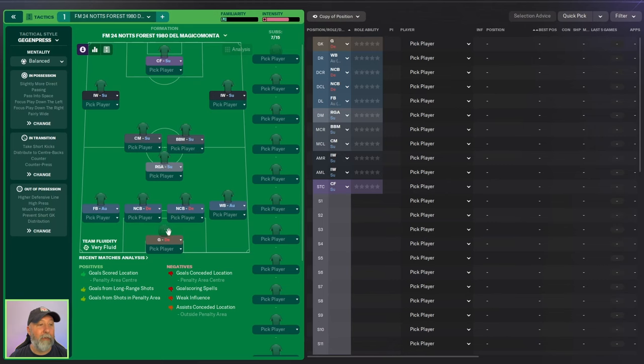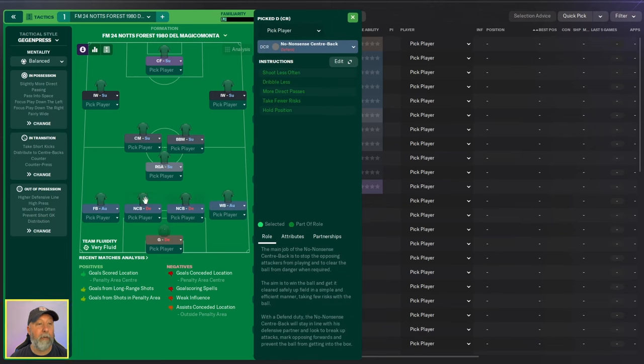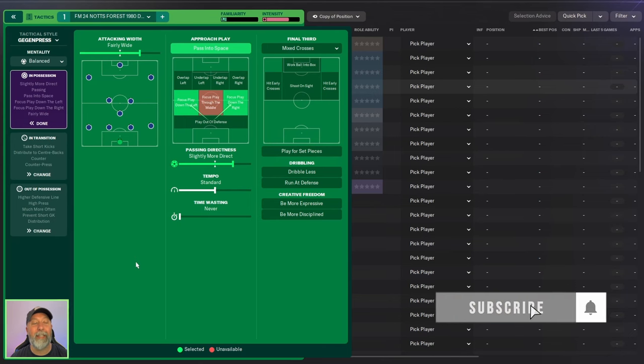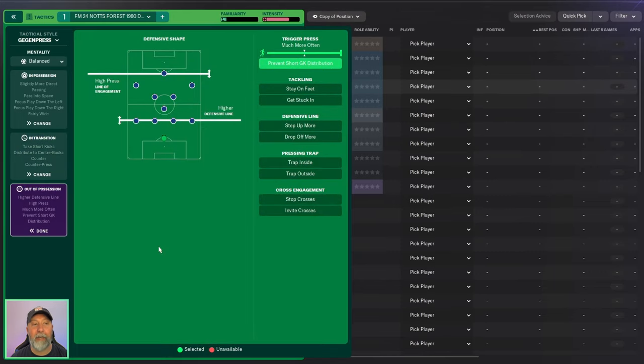Let's take a look at this tactic itself. You start with a goalkeeper in defend, fullback on the left in automatic, wingback in automatic on the right, and two no-nonsense center backs in defend. A Regista in support, CM in support next to a box-to-box in support. Inverted wingers in support on both sides, and a complete forward in support up front. Balanced mentality. In possession: attacking width fairly wide, approach play pass into space, focus play down both sides, passing directness slightly more direct, tempo standard, and mixed crosses. In transition: counter-press, counter, distribute to the center backs, and take short kicks. Out of possession: high press, high line of engagement, higher defensive line, trigger press much more often, and prevent short goalkeeper distribution.